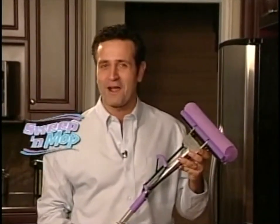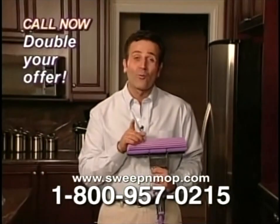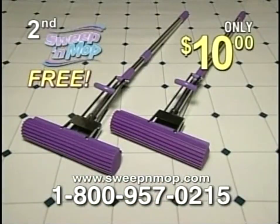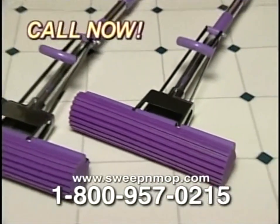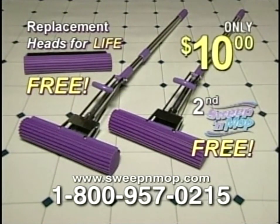The best part of all is the price. The incredible Sweep and Mop can be yours for only $10. But wait — if you call now, we'll double the offer and give you a second Sweep and Mop free. That's a $40 value, still only $10. Just pay shipping and handling. And as a special bonus, you'll get free Sweep and Mop replacement heads for life. Call now and get it all: not one, but two Sweep and Mops and three replacement heads for life, all for only $10.